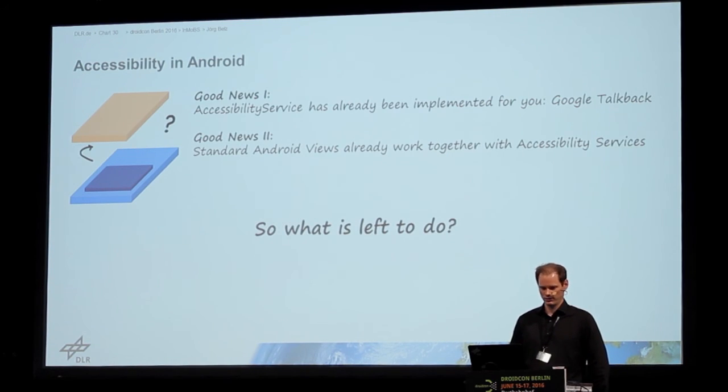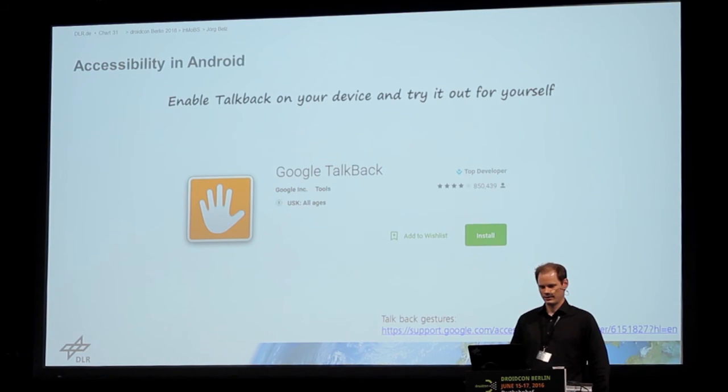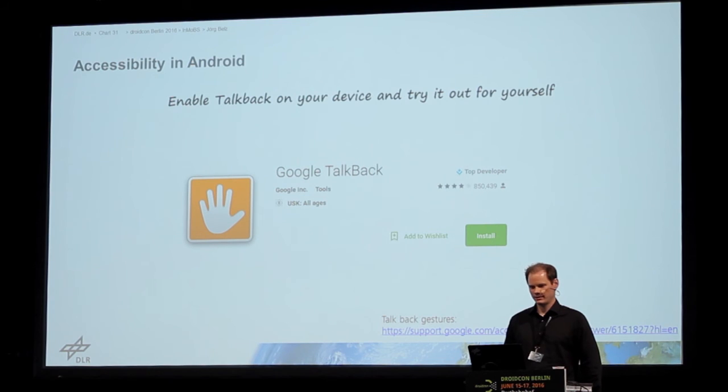So what do you still have to do? There are a few points to consider. The first thing is to just download TalkBack and enable it on your device — you can do it in one minute, then just enable it and see how it works. If you've never done it, I really recommend it. Then try it on your own app, just for five minutes, to see how your app works together with TalkBack.